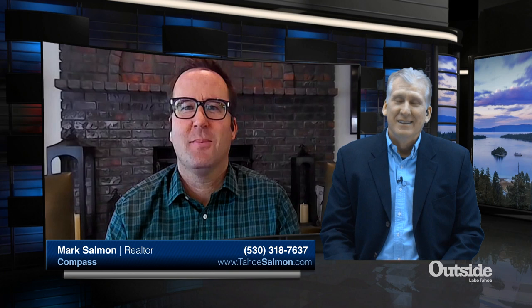Welcome back to the Tahoe Real Estate Show. Mark Salmon joins us from Compass Real Estate. Every time I talk to you, you've got new listings all over the place, including up on the North Shore. You've got a listing on Tahoma — tell me about this property.